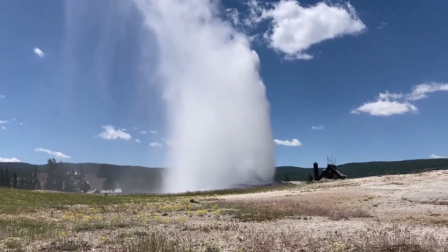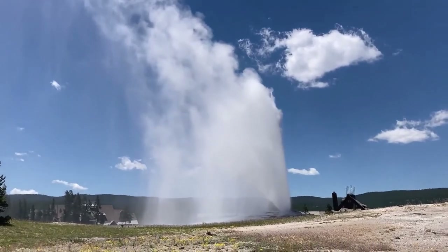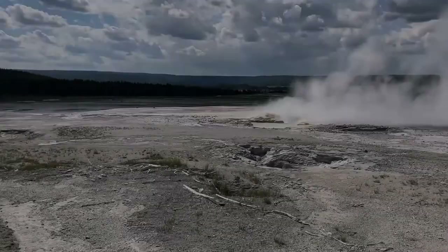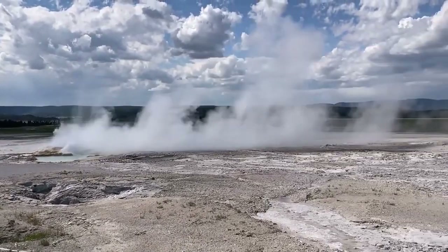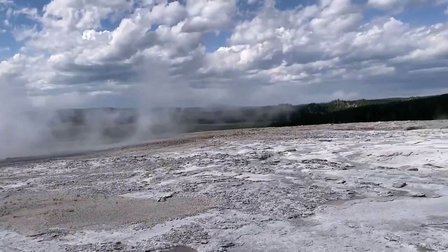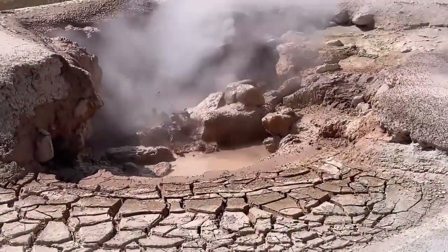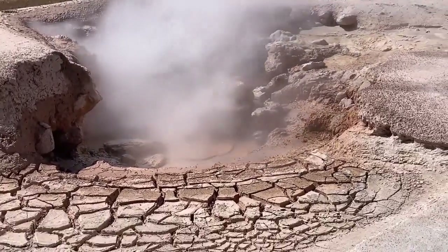Here's the most famous geyser in the park, Old Faithful. When we went to go see it, I think it was about 17 minutes behind schedule, but when it finally went off it was really pretty. Old Faithful isn't the only geyser in the park — there are many more, both bigger and smaller. We also saw this little one that wasn't quite going yet, but it reminds me a lot of chocolate milk.